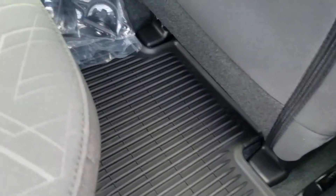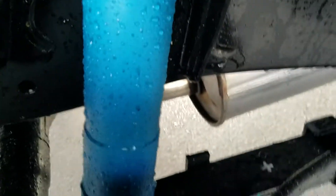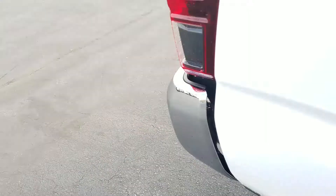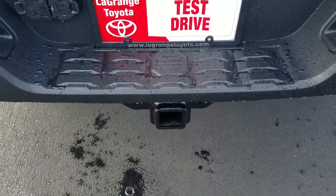It already has the all-weather mats installed. This being a TRD, it's got the Bilstein shocks, so it's got a heavier-duty shock on it. Factory tow package — this vehicle's got a max tow rating of 6,800 pounds.